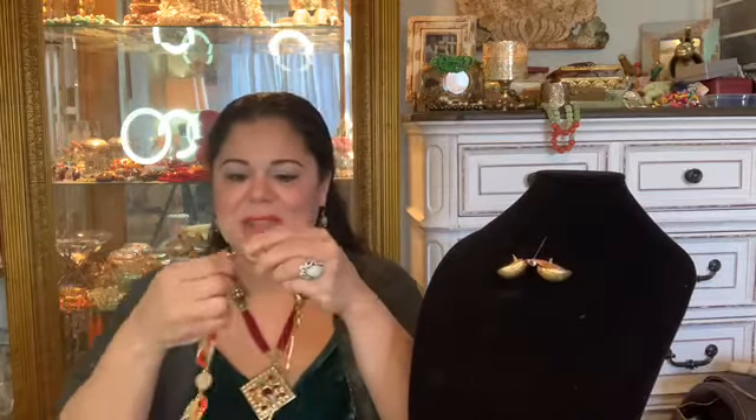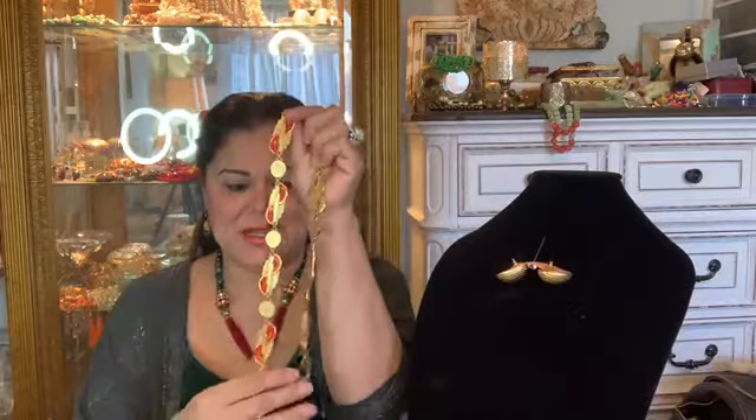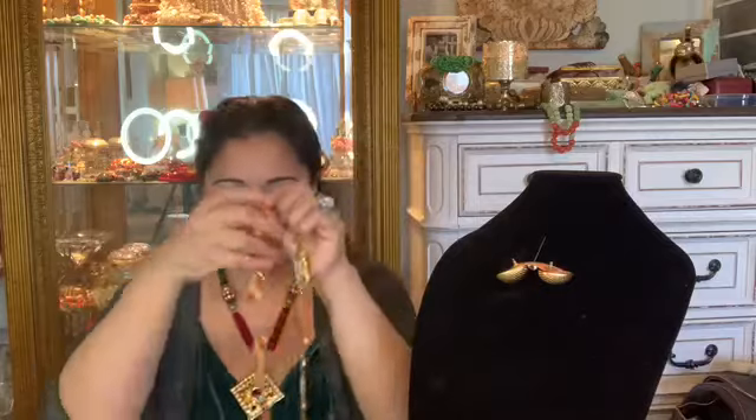Pierre Cardin originally started studying as an architect, and then his mother, who worked as the chief seamstress for Balenciaga, helped him with the fashion. He did a lot of fashion illustrations. Pierre Cardin was heavily influenced by the space age, and you can see how this necklace has that late '60s, early '70s vibe.